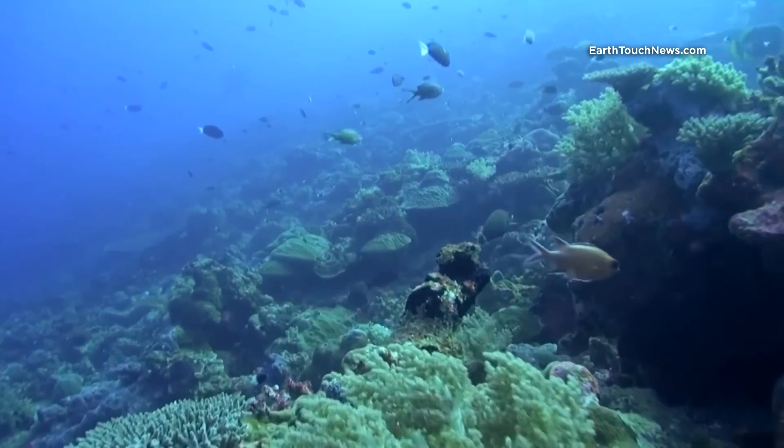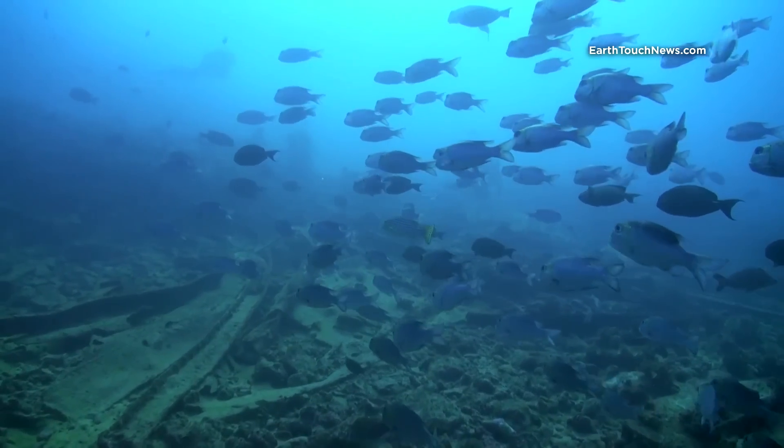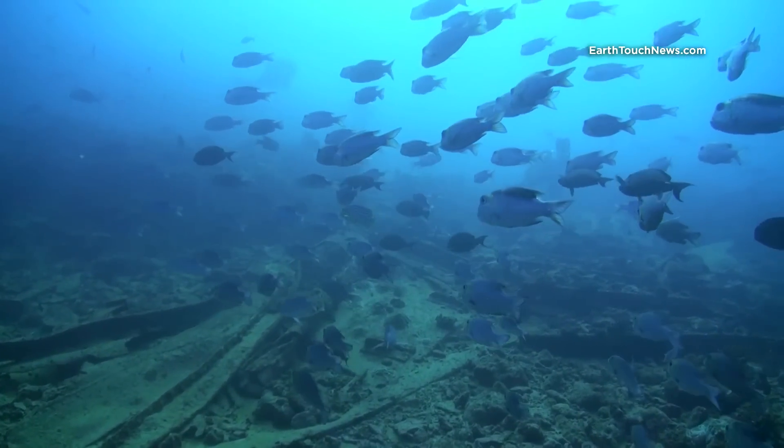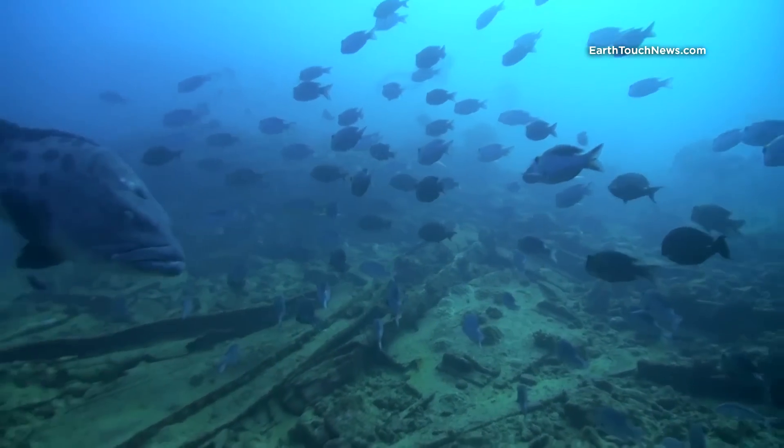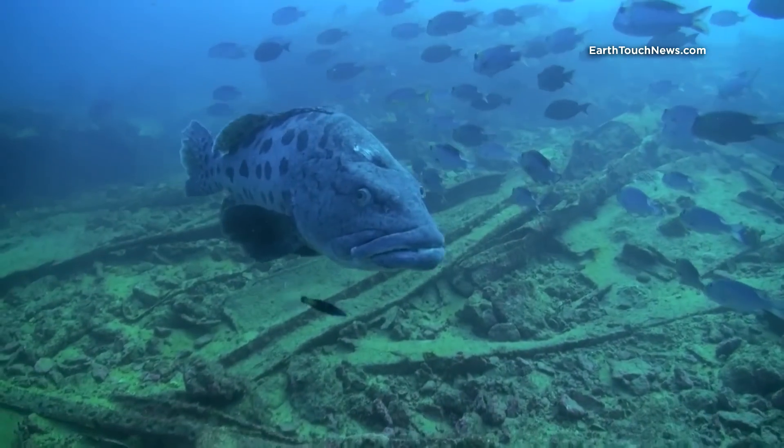Thanks to special technical dive devices called rebreathers, we could spend most of the day underwater. No bubbles and noise allowed us some unexpected interactions with curious massive potato bass.